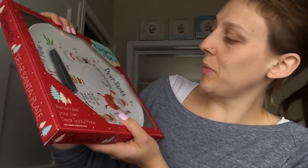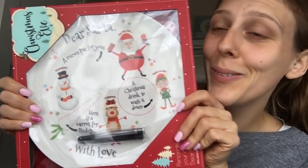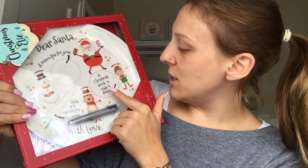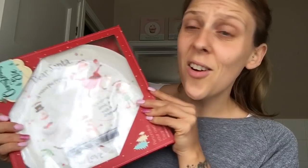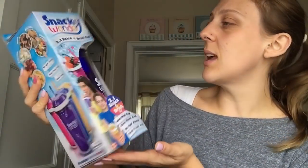Now moving on to Christmas! I picked up this Christmas plate - it is so cute. The kids can write their names on it, and it has spots for Santa's mince pie, a Christmas drink, and a carrot from Rudolph. How cute is that for £1.99? I thought I can put that in their Christmas eve box!